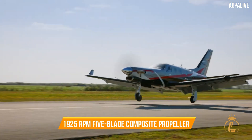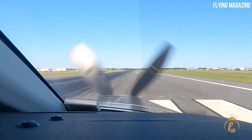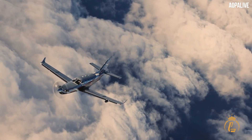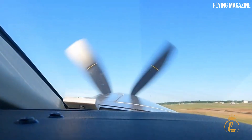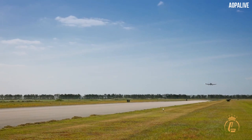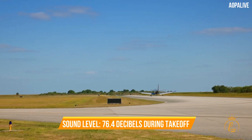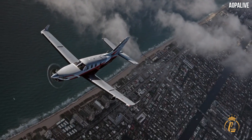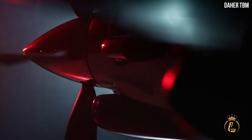A new 1,925 RPM five-blade composite Hartzell Raptor propeller has been engineered to reduce overall weight while improving the TBM 960's takeoff distance, climb, and cruise speed. It is fully integrated into the propulsion system and reduces noise and vibration levels. The aircraft maintains a sound level of 76.4 decibels during takeoff, satisfying international noise guidelines.